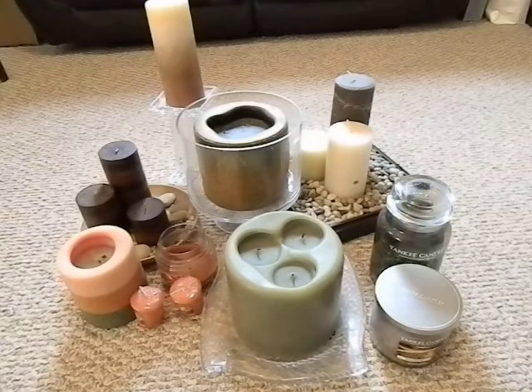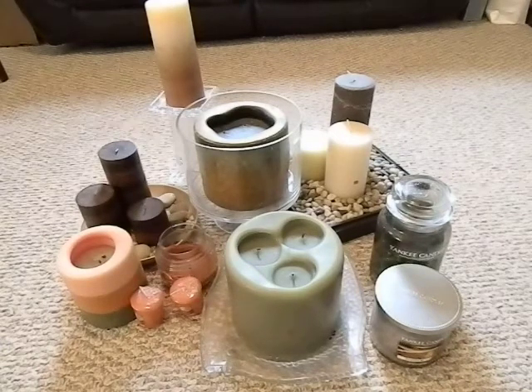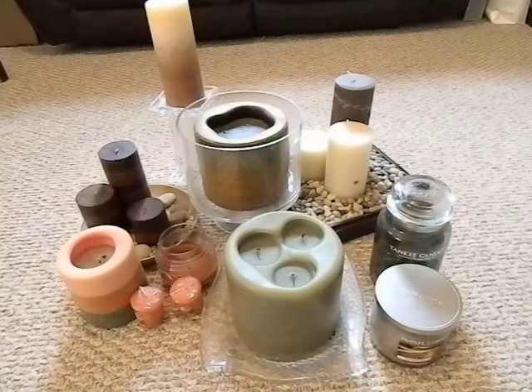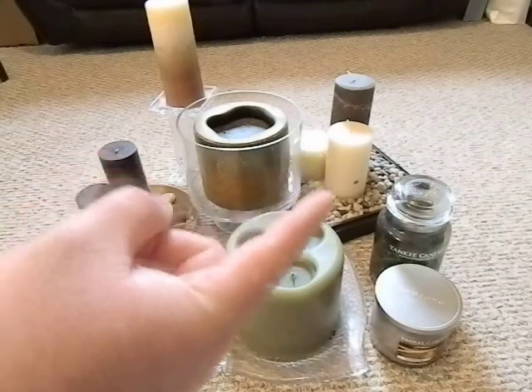A great way to help out your prepping is to find things like this that are not only functional in a bad scenario, but also look good. You can buy a lot of nice decorative candles and put them around your house. Most of these I pulled from right there — that's a living room, that's on the coffee table in the living room.